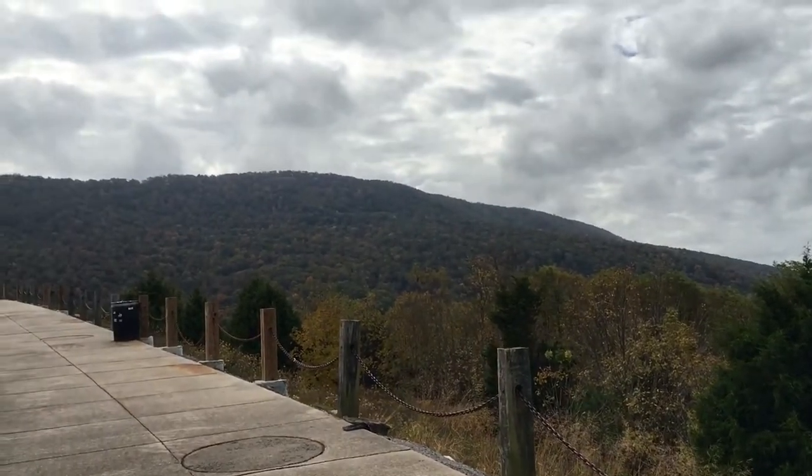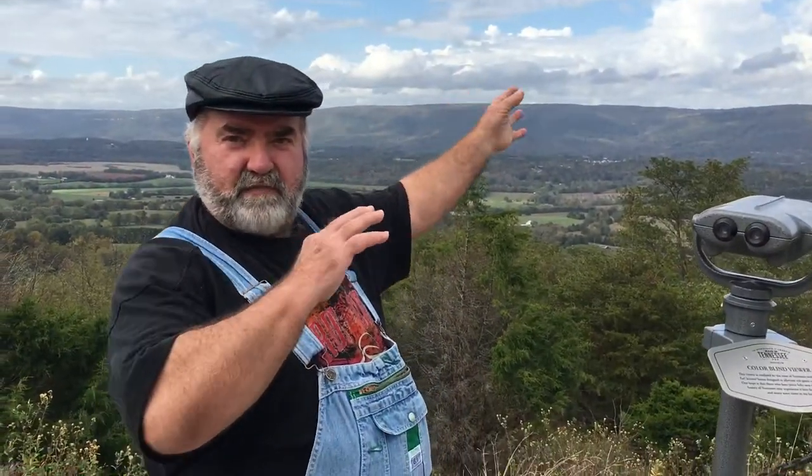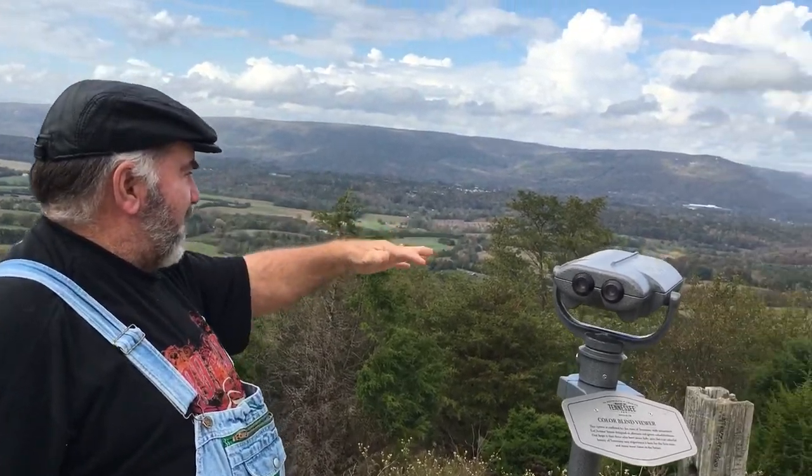People hang glide right up here off of this big flat bluff up here. And it looks like big giant birds hovering around, and they go all over this valley.